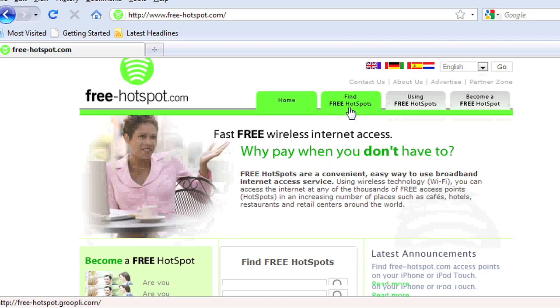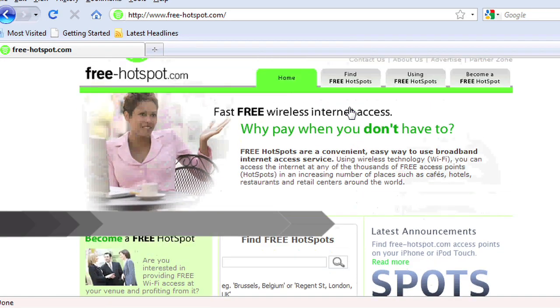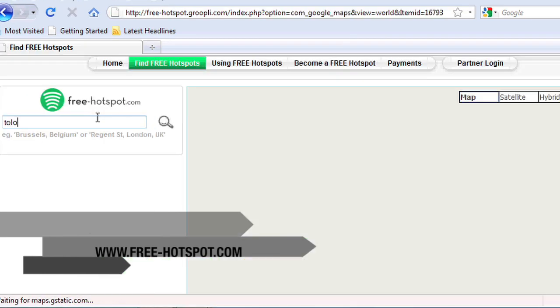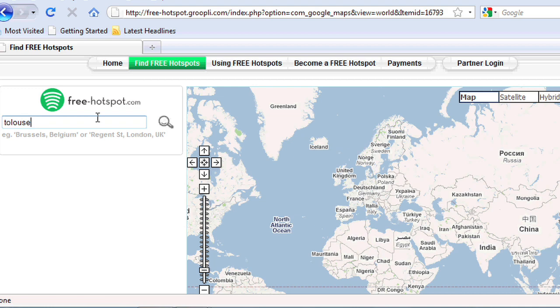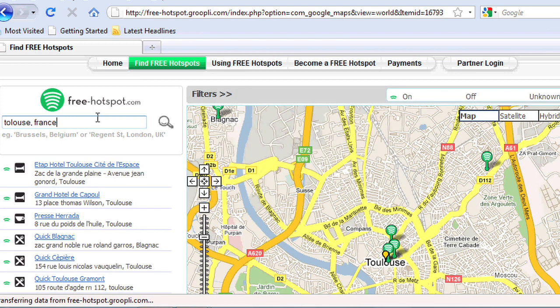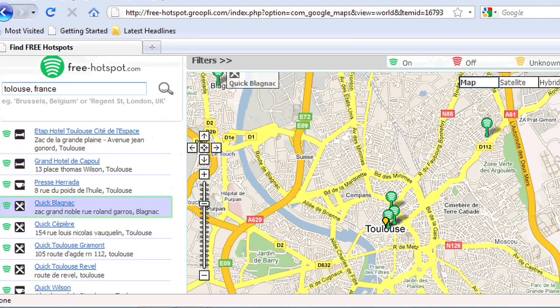On the list is freehotspot.com. I really like this one for Europe — it is really, really strong with the amount of free sites you can find there. Let's search Toulouse, France, and see what comes up. Nice little Google Maps there, pretty interactive. You can search for directions. Pretty easy to use.